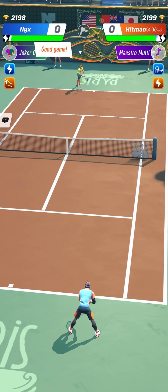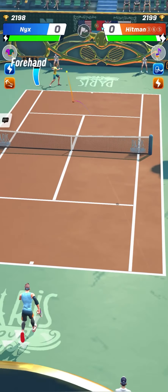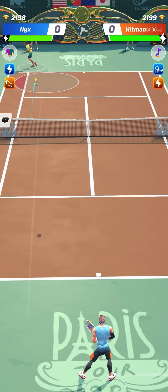Let's watch first the matches between Nyx and Hitman365. Nyx is the leader of Nylons Clash Club and he enjoys playing with Jonah.